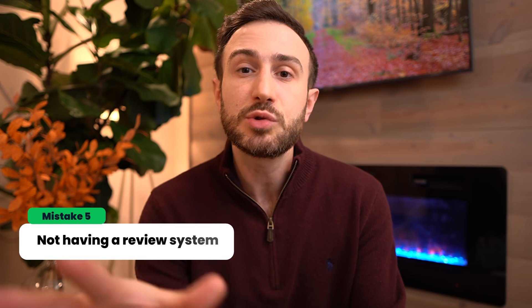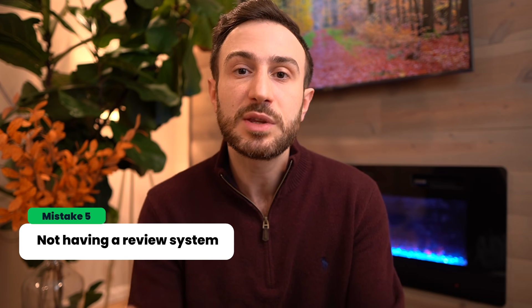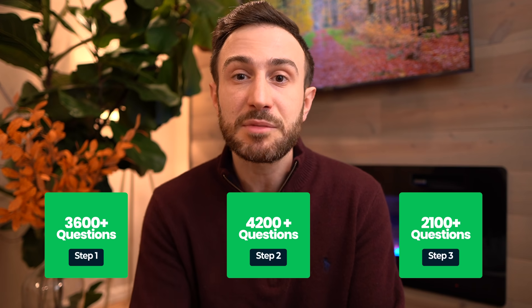The final mistake is cruising through UWorld without a system to review the information. UWorld for Step 1 has over 3,600 questions, Step 2 over 4,200, and Step 3 over 2,100 — and they keep adding questions. After going through the question bank once, you lose the value of repeating it because you already read the answers months back. There's not much value in just re-solving questions, but there is value in reviewing the information. Without a review system, you'd have to go through explanations for over 3,600 questions, which is extremely time-consuming.